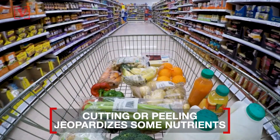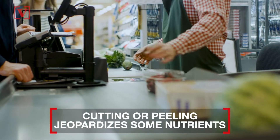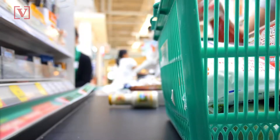Cutting or peeling exposes the fruits and veggies, causing oxidation that can affect the color, taste, and even jeopardize the nutrients if they sit out for a while. Pre-cut items also have a shorter shelf life and contain a lot of plastic.